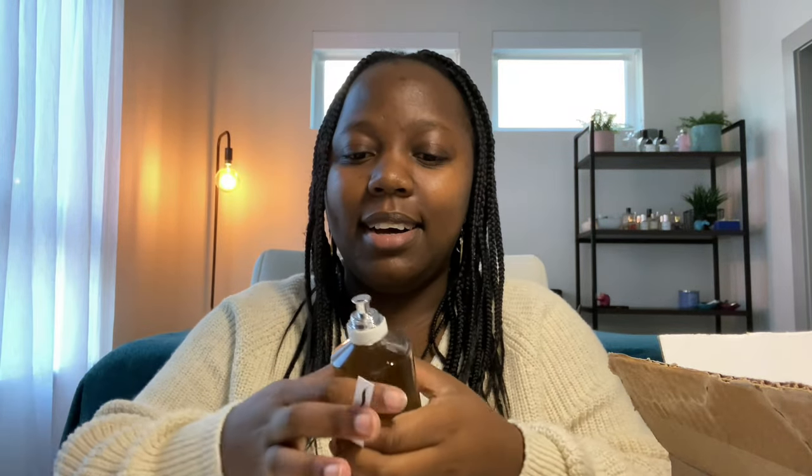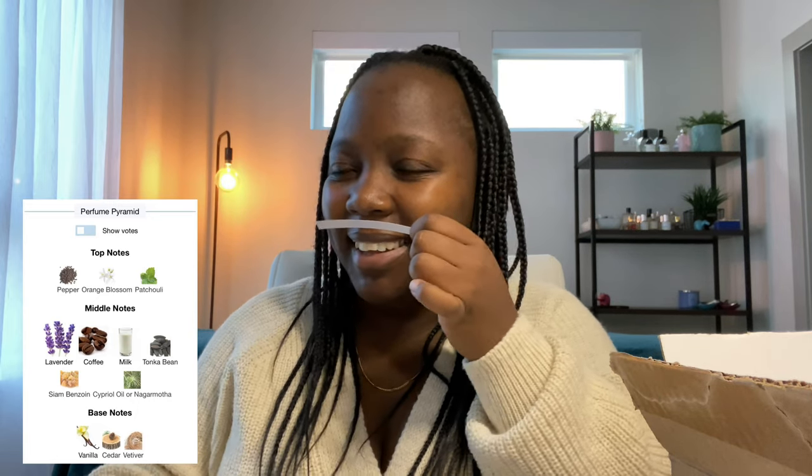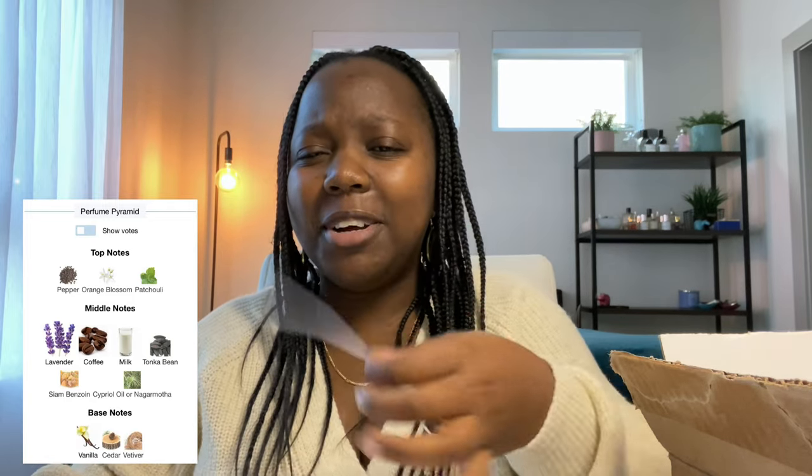It's coffee, lavender, slightly floral from orange blossom. The lavender is very strong — I think it's more lavender than it is coffee, but the coffee is still there. It's slightly floral and slightly sweet. There's some vanilla, some milk, some tonka beans. It's warm and sweet with the coffee, lavender, and orange blossom.